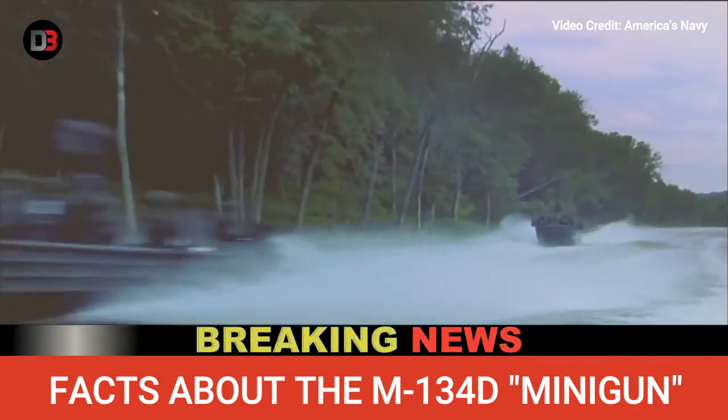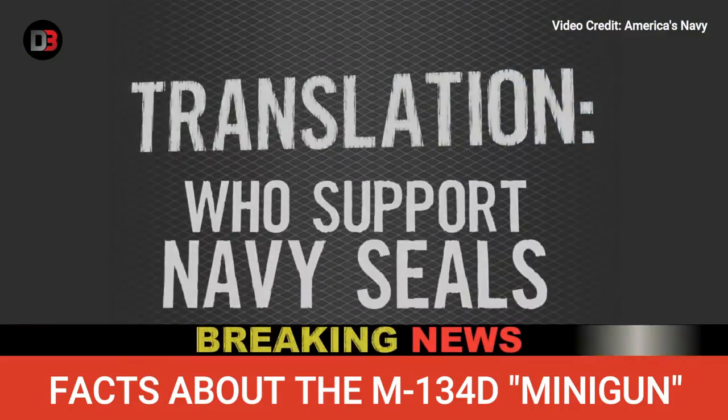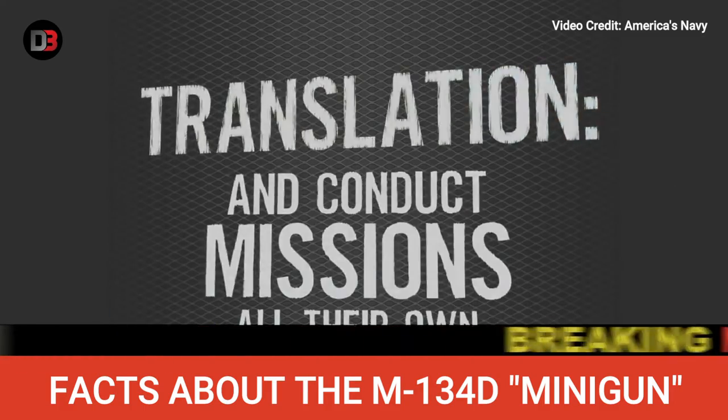Length: 29.5 inches. Barrel length: 22 inches. Caliber: 7.62x51mm NATO.